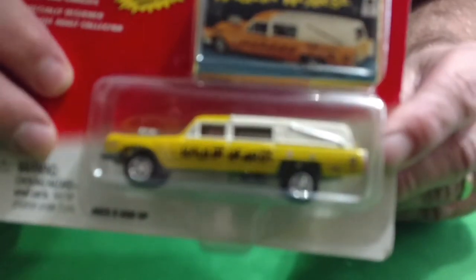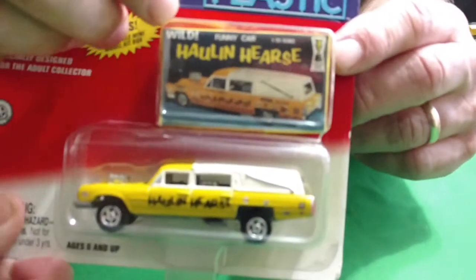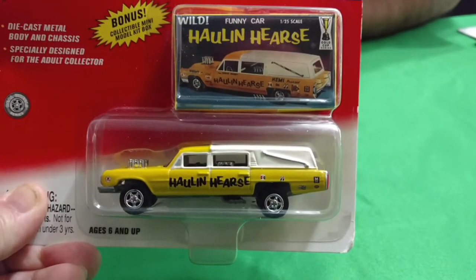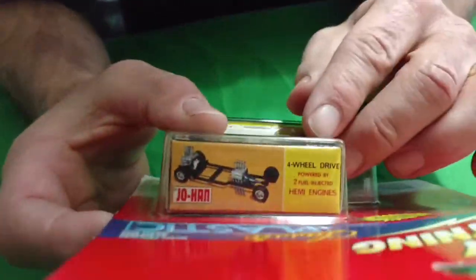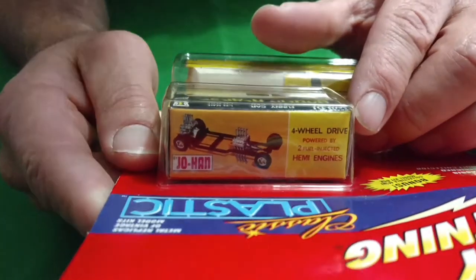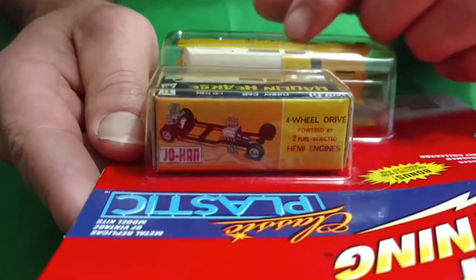Another Johnny Lightning — the Haaland Hurst, Cadillac Hurst, Drag Hurst. It's got a box that comes with it. Also says that it's got four-wheel drive, being hauled by two Hemi motors in there — one in front, one in the middle.